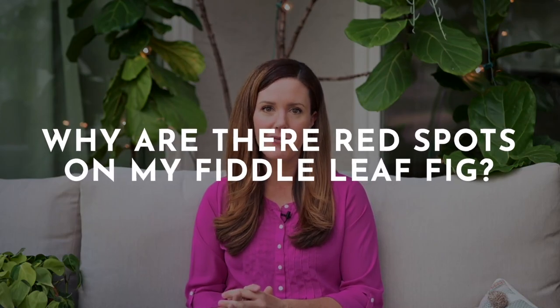Hey guys, it's Claire Akin, the Fiddle Fig Girl, and today I want to answer a question I get all the time. Every single day, somebody asks me: why are there red spots on my Fiddle Fig?